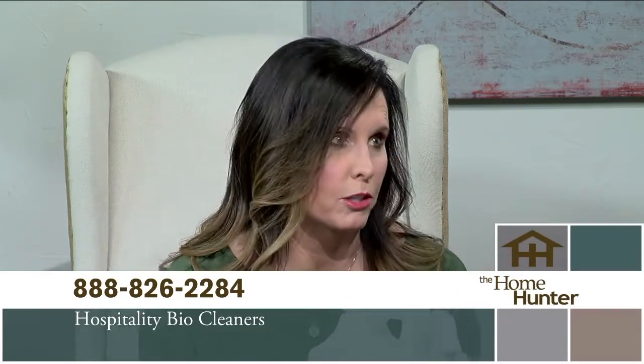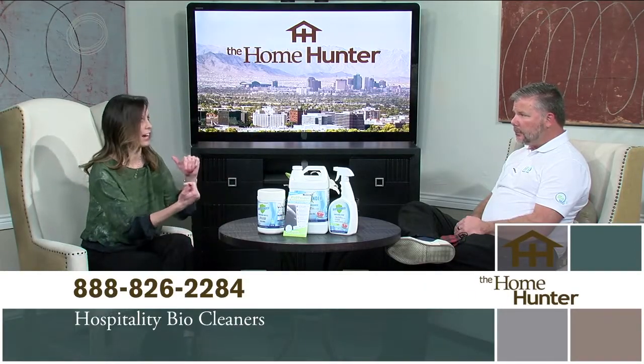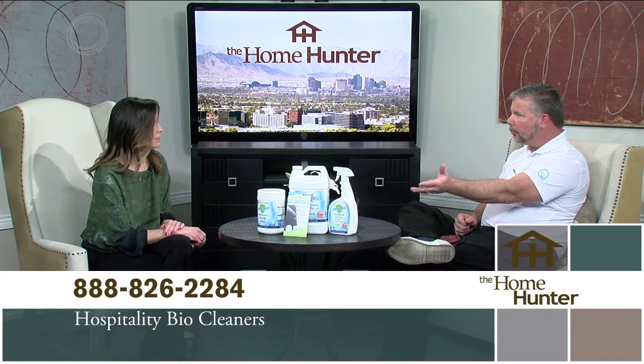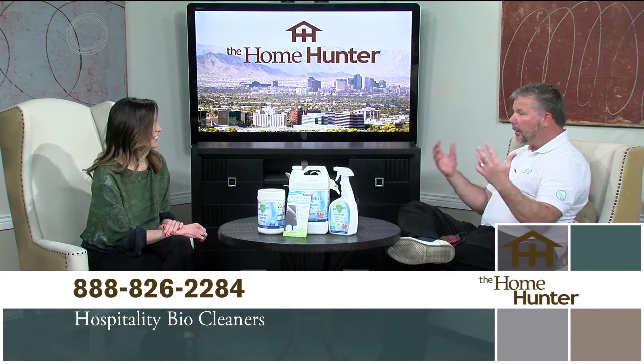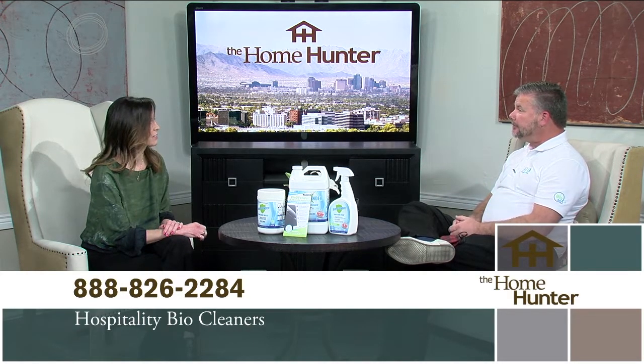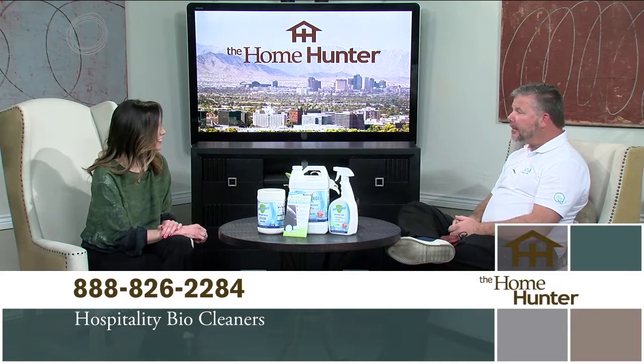People are going to have tons of other questions, so really the easiest thing is to just get you on the phone because they're going to want to get you out there to get their homes done. We'd love to talk through the process a little bit more, talk about our private label line of Biodefender products, and how we can keep their house or business safe for up to 90 days. Thank you so much for joining us today.